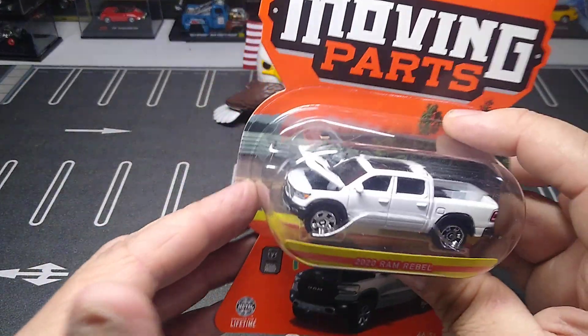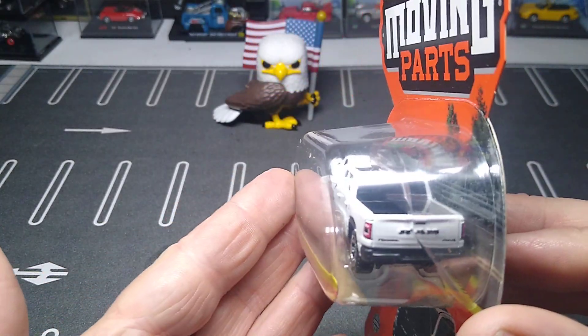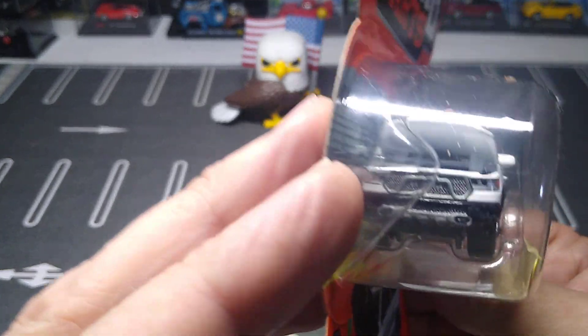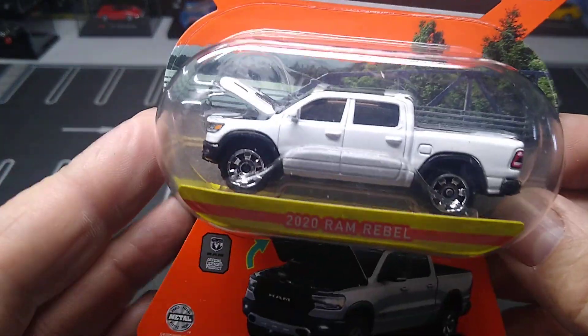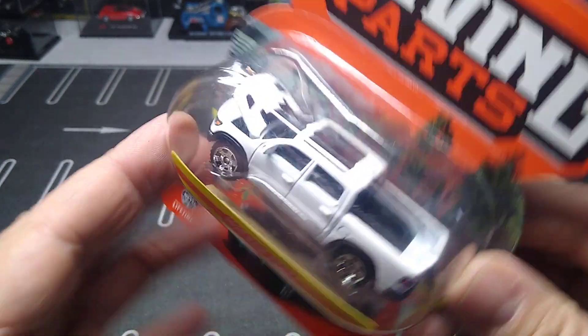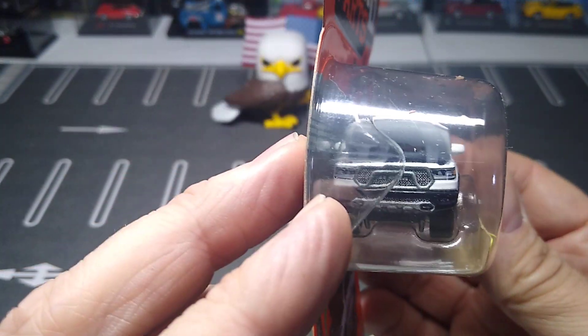And I grabbed this Rebel with the opening hood — pretty cool. I believe I have another one like this, I'm not positive if I have this casting or not. Very cool looking.